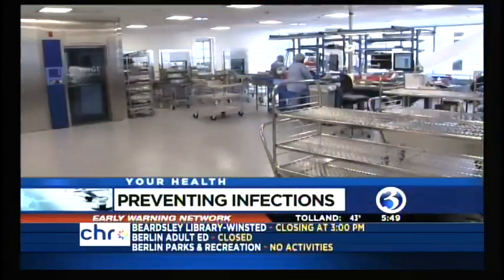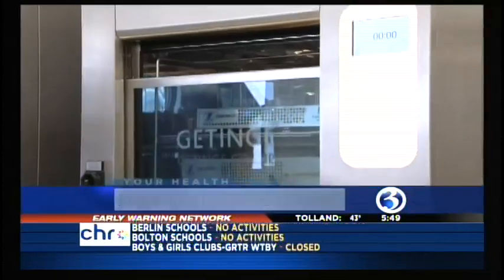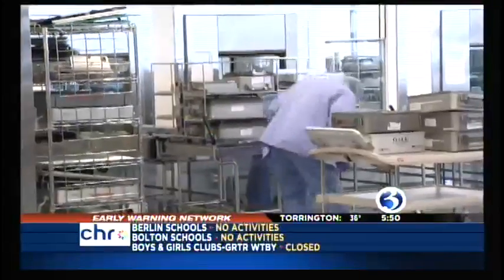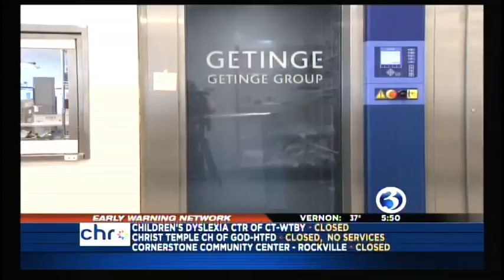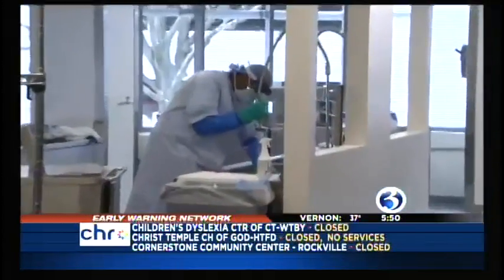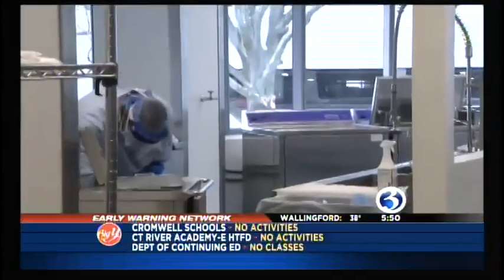Right now we're in the central sterile supply for the new Bone and Joint Institute, and this is something probably only an orthopedic surgeon could love. But the central sterile supply is something patients of the hospital should love as well. Like an assembly line, every instrument from every surgery is carefully washed, sorted, and sterilized. Ron over here is working away — it looks like he has a knee replacement set. Dr. Cortland Lewis is the physician-in-chief of the Bone and Joint Institute. He takes us through the process.